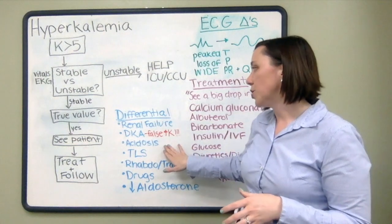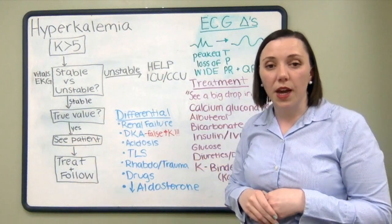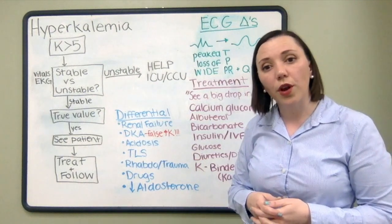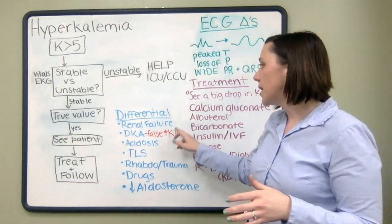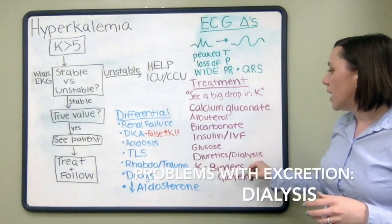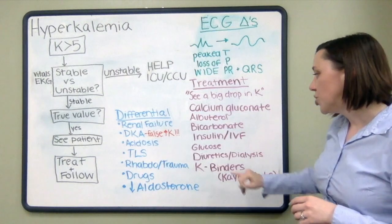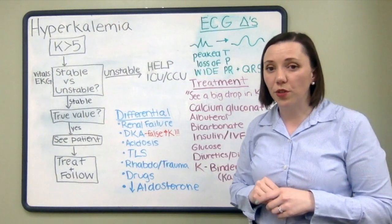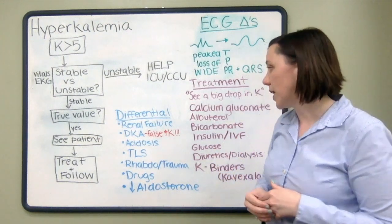One of the key contributors to hyperkalemia is renal failure, either acute or chronic, because patients with renal failure cannot excrete potassium. In these cases, you may consider emergent dialysis. It's important to know that diuretics may not be appropriate, as many patients with renal failure can no longer urinate or their kidneys have poor function and don't respond well to diuretics.